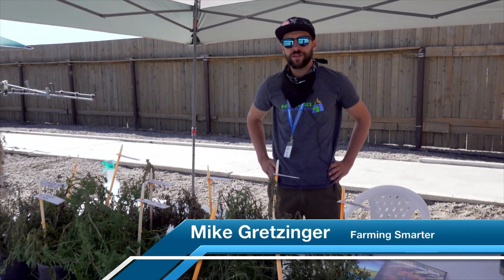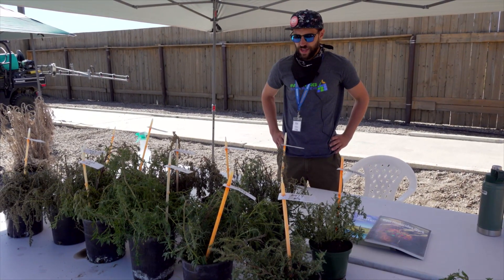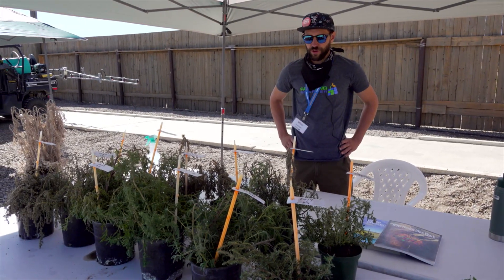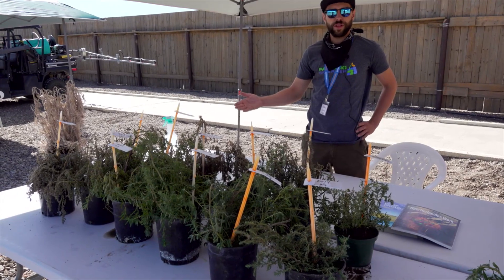Hi, and welcome to Open Farm Days. I'm Mike Gretzinger and you're at booth number one where we're answering the question: how long does it take for herbicides to work? One of the things I see with a lot of my city folk friends — and honestly myself until I started working here — was questions about how herbicides work and how long it takes them to work.